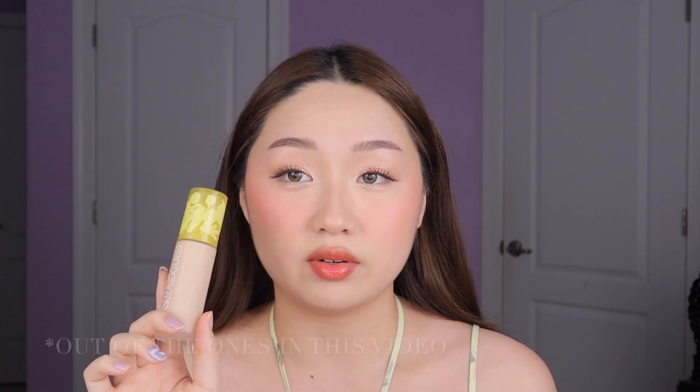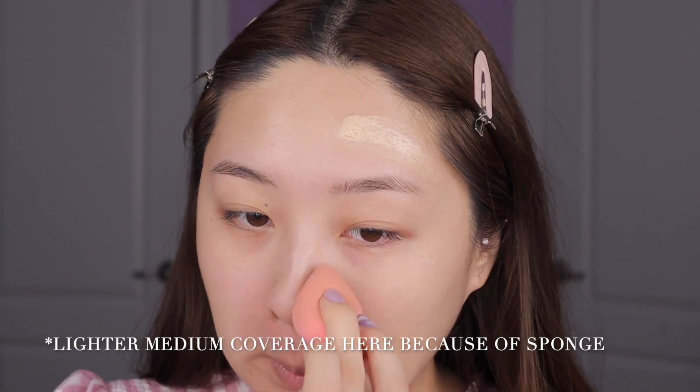Let's talk about the Kosas Revealer Foundation first. In terms of coverage, I would say it's actually a solid medium coverage — definitely more than the Charlotte Tilbury and the NARS, especially upon first application. The coverage is on the fuller side of medium. So if you're normally more of a glam makeup person or you just want more coverage but you want that natural skin finish, this would be the type of foundation for you. The Kosas is also one of those skincare-makeup hybrids. It also has SPF 25 in it. Upon first wearing this foundation I liked it, but I don't think I was super amazed — it kind of checked off all the boxes but I was being inundated with a bunch of foundations. But now this has actually become my most used foundation out of all of these, because I just think it's the most versatile.